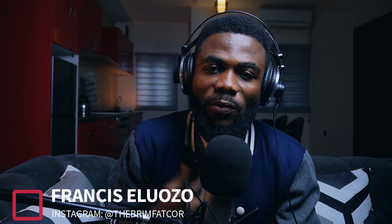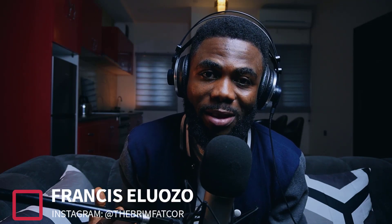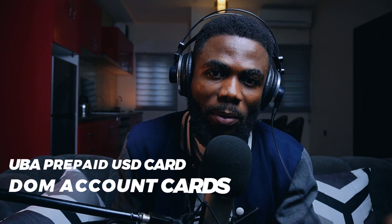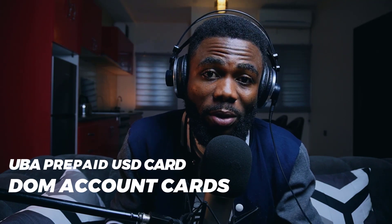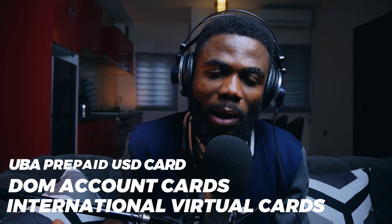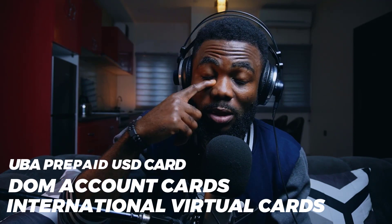I've always been in search of a card that will allow me to make international transactions with ease and open doors that you did not even know you could open. I've tried many different types of cards — my UBA prepaid card, my DOM account cards because they're dollar or foreign currency denominated, even virtual cards from companies I felt should allow me to make international transactions with ease — but still nothing was working.